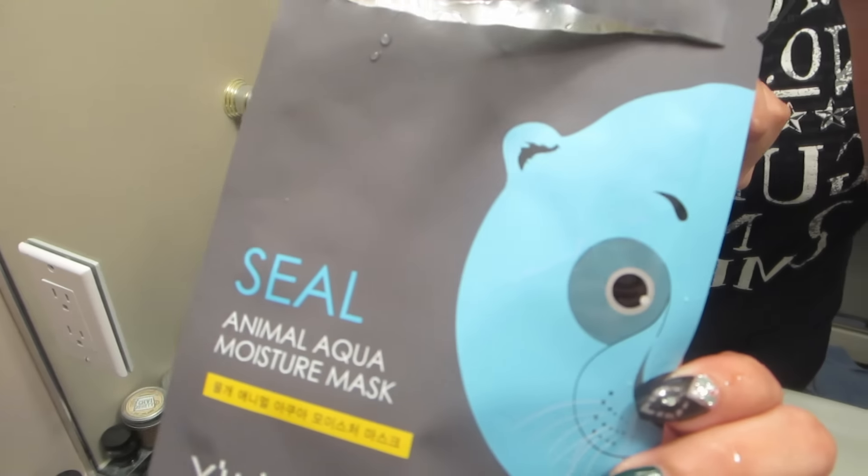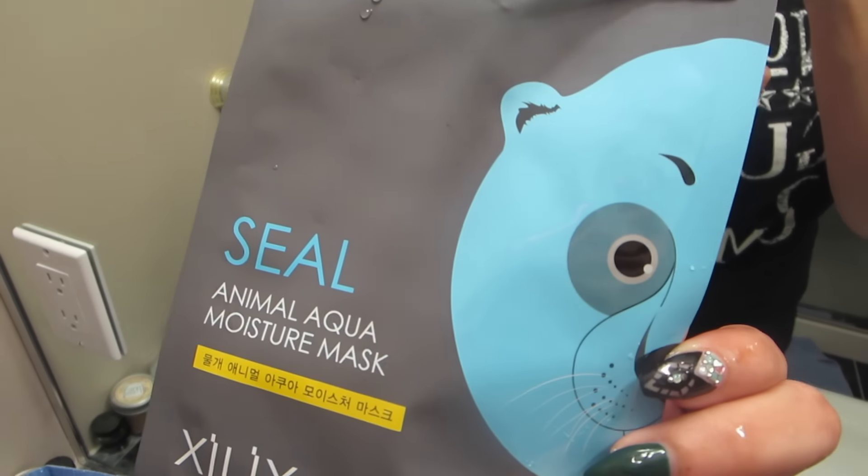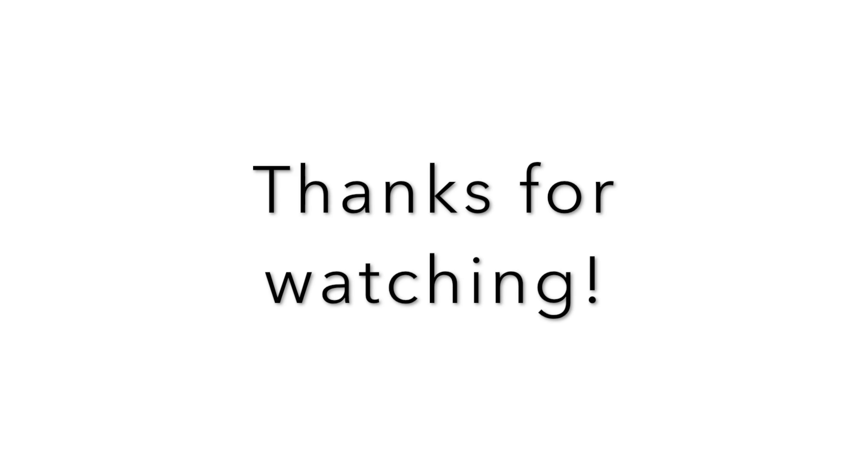Okay, I'm not going to lie — this face mask is a little creepy and it's really cold on my face. This is so funny. It doesn't look cute at all like it does on the package.